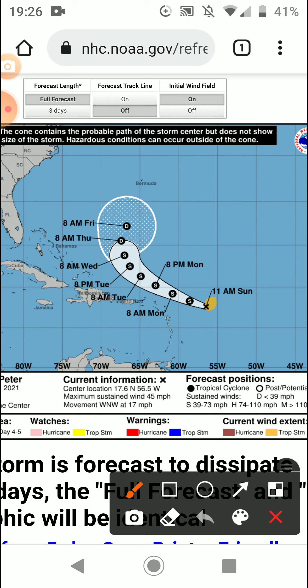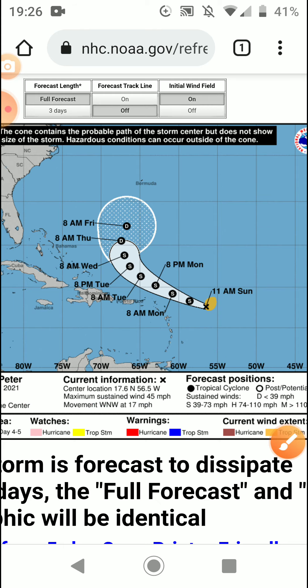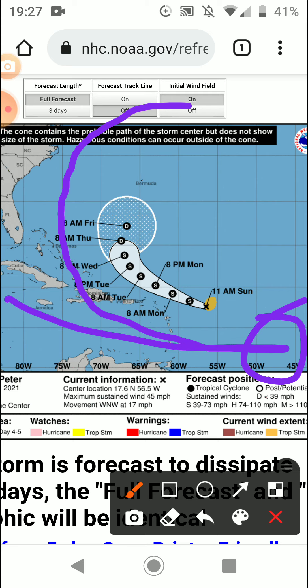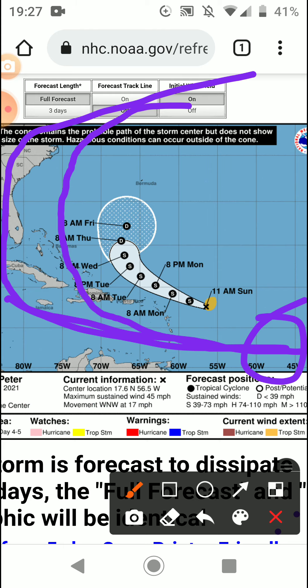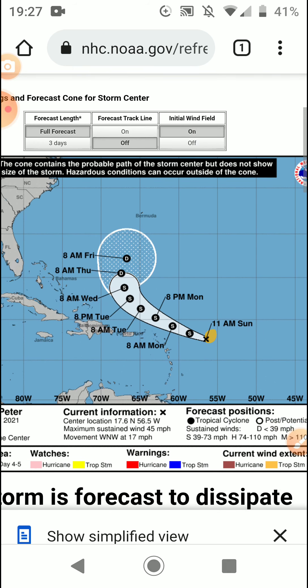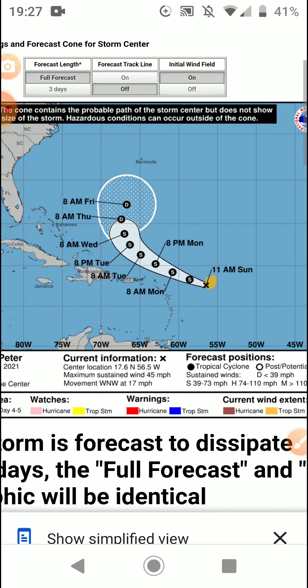The weaker the system, the weaker the high pressure ridge. If the system forms down here it'll just turn completely towards the north. With a medium ridge it'll possibly curve like this, but with a strong ridge it would push in towards the Gulf. Peter is at 45 miles per hour now, and sorry for the late update.